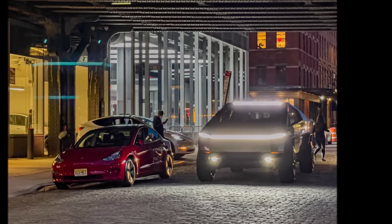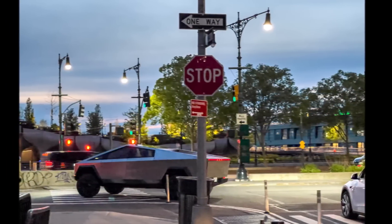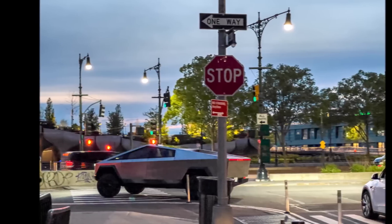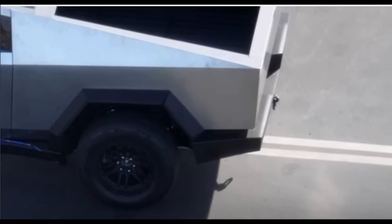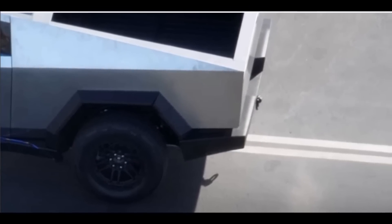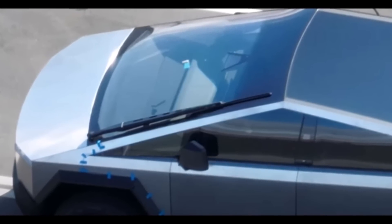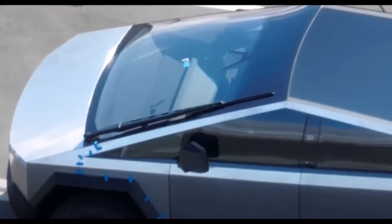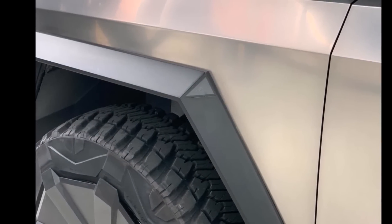Rear wheel steering is a necessary feature on a vehicle with a longer wheelbase than the Ford F-150. We've seen the difference it makes in terms of maneuverability on a massive vehicle like the GMC Hummer EV — it has the crab walk feature. Although it remains to be seen whether Tesla will go the extra mile and offer something similar to the GMC Hummer EV's crab walk feature on the Cybertruck.